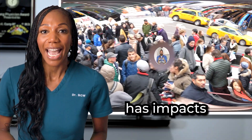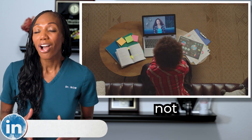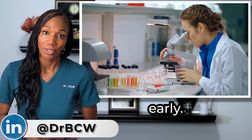In fact, HPV has impacts well beyond cervical cancer, and I'll be doing a dedicated video on HPV soon. Thankfully, not all HPV infections lead to cervical cancer, and there are effective ways to help prevent and detect it early.